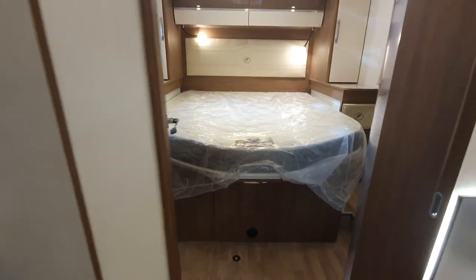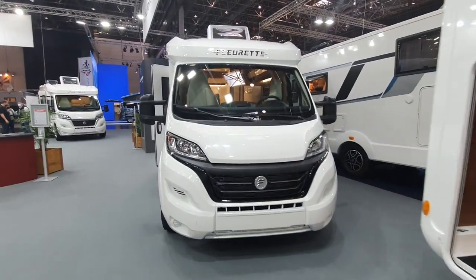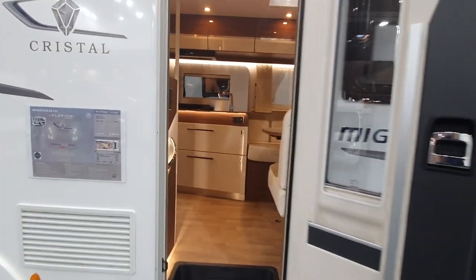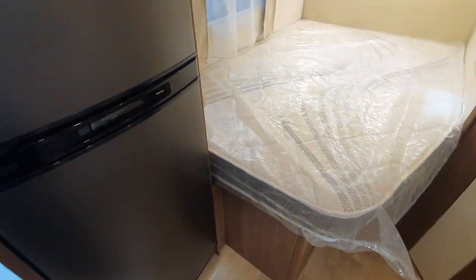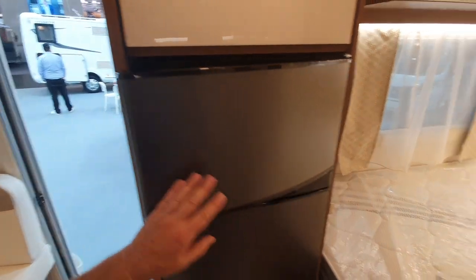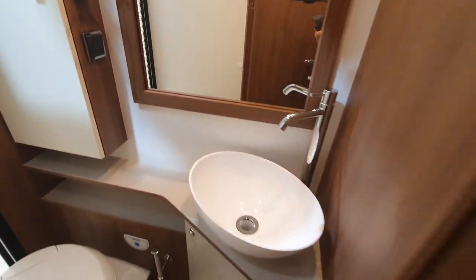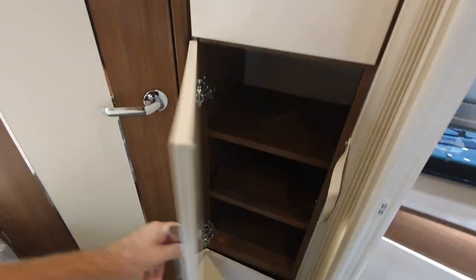If you want to see any of these vehicles in more depth, that will be possible. Here we have the Migrator 64 LDF, costing nearly 63,000 euros, 647 centimeters in length, with a side bed like the first one and a fat fridge. There's the toilet, additional storage, your wardrobe, and some shelving.